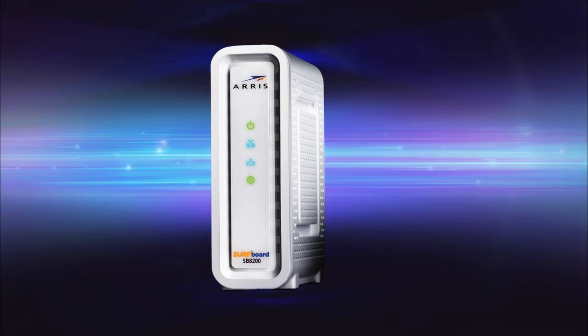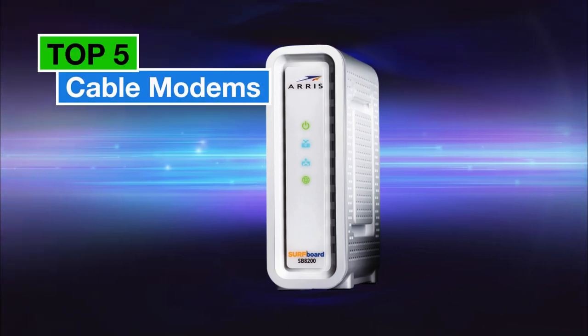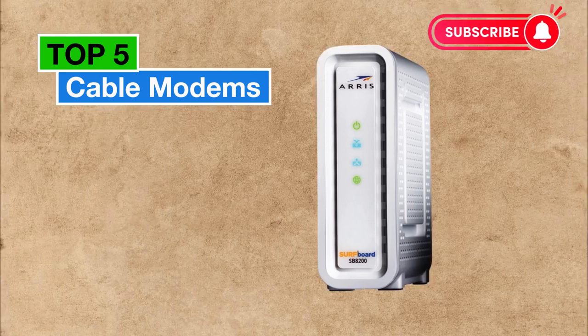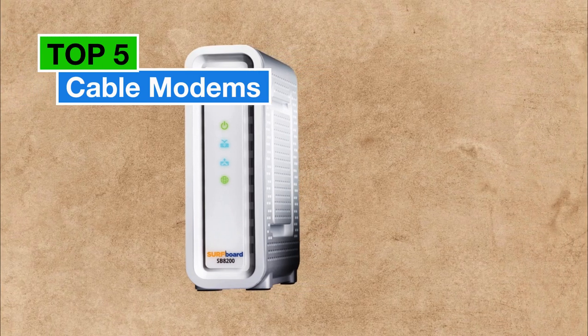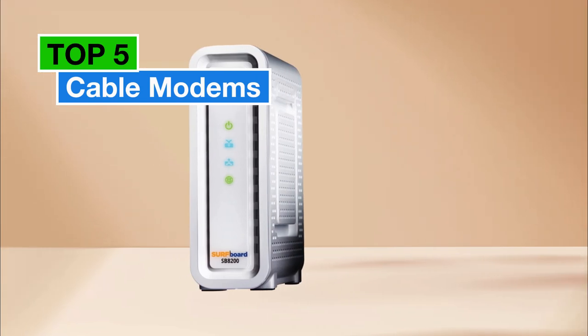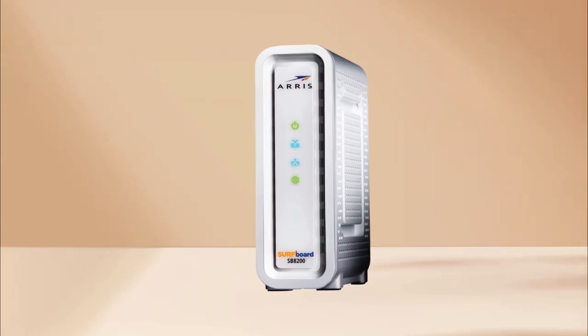Greetings, tech enthusiasts. Today, we're diving into the world of high-speed internet with the top five cable modems that promise to supercharge your online experience. From blazing speeds to cost-effective solutions, we've got it all. Let's explore.